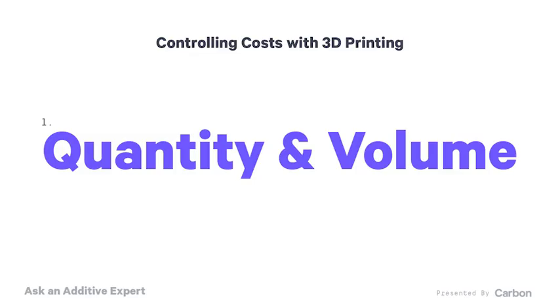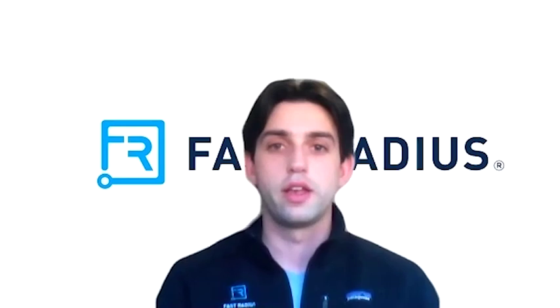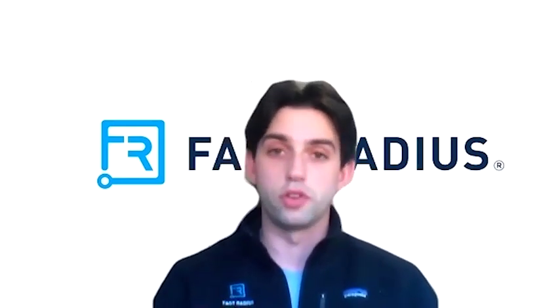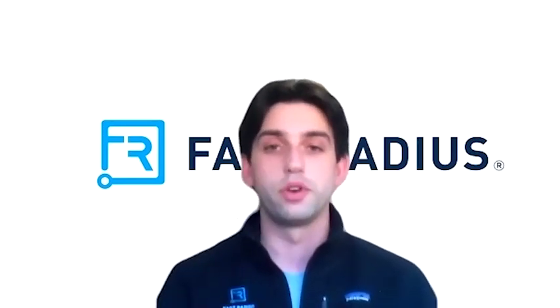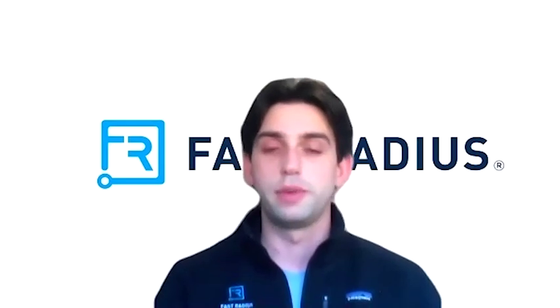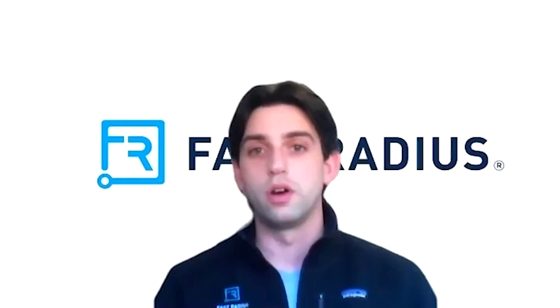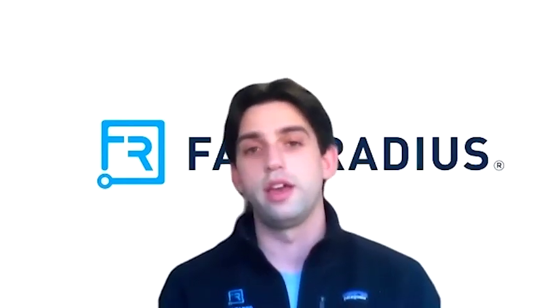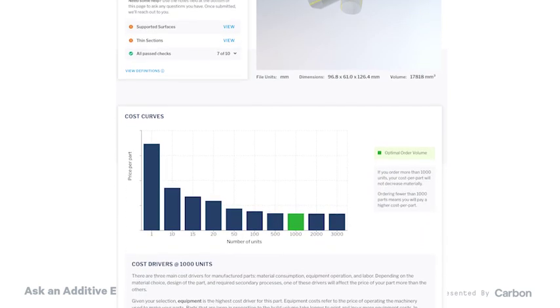Let's talk about quantity and volume. What are the factors there? The print cost is going to be distributed over however many parts are on the build tray. So if we can fit a few more parts on the build tray, that cost is going to be distributed across more pieces. Obviously, higher volumes will lead to lower costs — there's economies of scale. And Fast Radius is actually rolling out a feasibility report that will include a cost curve, generally showing how the part price will decrease as the volumes increase.